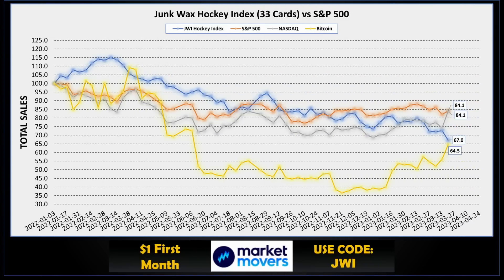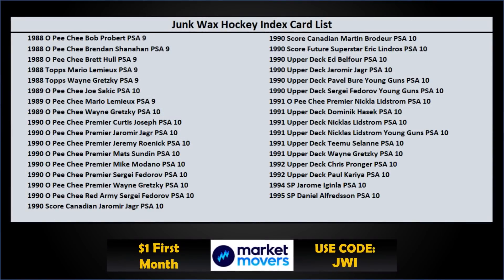This week the Junk Wax Hockey Index continued to tumble — we're down to 67. Ouch. The S&P 500 was up to 84.1, Nasdaq was also up quite a bit at 84.1 — they are even now — and Bitcoin was up to 64.5. Hockey is not looking very good; hopefully we can pull that around. The Junk Wax Hockey Index is made up of 33 cards, ranging from 1988 all the way up to 1995 — a pretty awesome list.